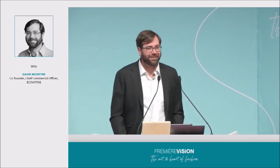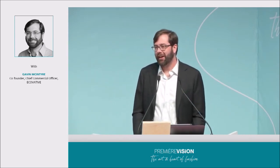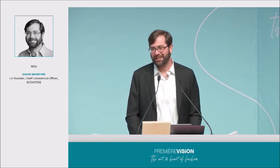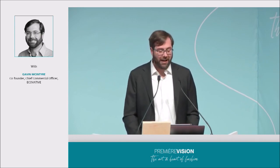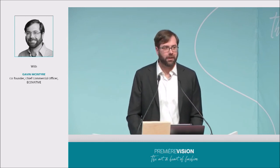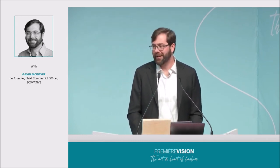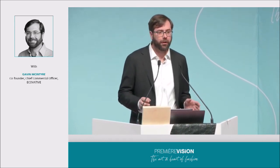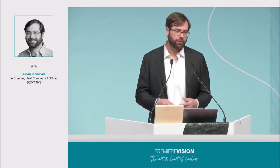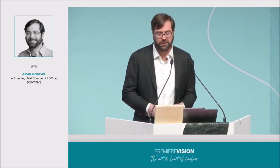Hello and good morning everyone. My name is Gavin McIntyre and I'm the co-founder and chief commercial officer at Ecovative, the mycelium technology company. At Ecovative, we grow materials that are entirely plastic-free and in fact circular by nature. That means these materials are derived from natural cycles and that at the end of their useful life cycle, they passively return to the earth to sustain those very same cycles.